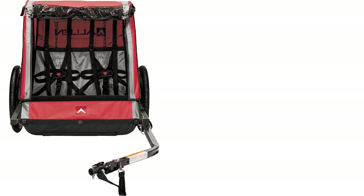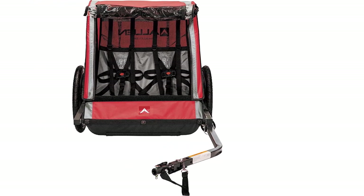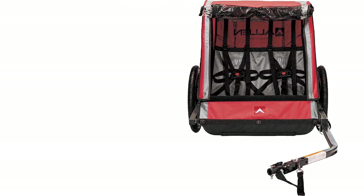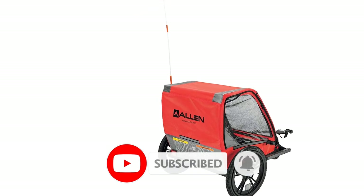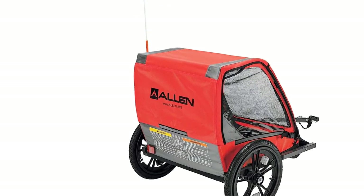This bike trailer comes in a variety of bright colors to keep the trailer visible in low light. It has two safety harnesses built in and can accommodate a combined weight of up to 100 pounds. Its steel frame is sturdy and reliable. Like many bike trailers, this one is collapsible. Its wheels are actually removable to allow you to pack it down to a smaller size.